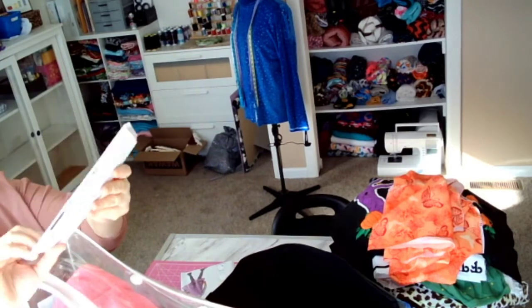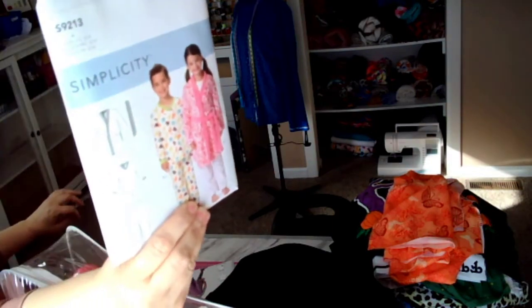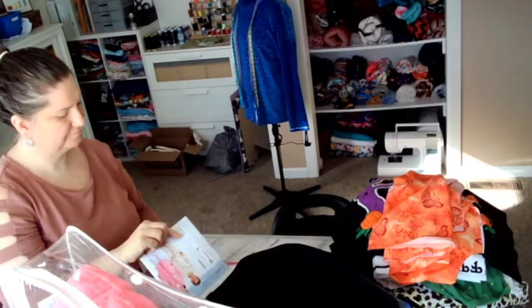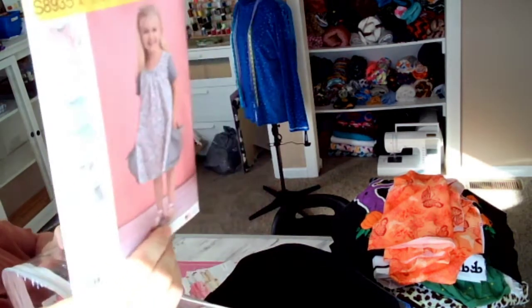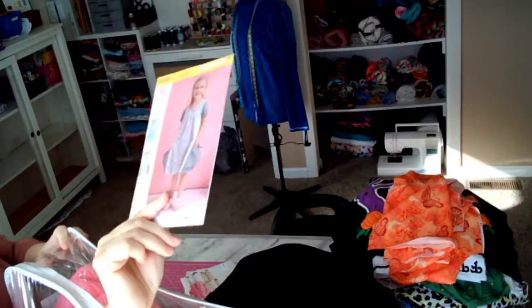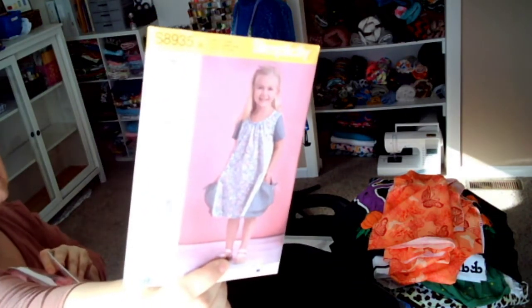The next one is 9213 — a little robe for my daughter. And then this one is really cute; I love the pocket detail. That's 8935. Really cute.